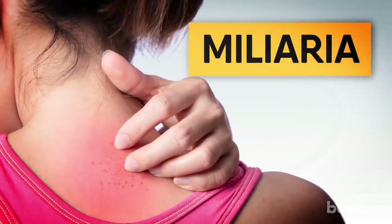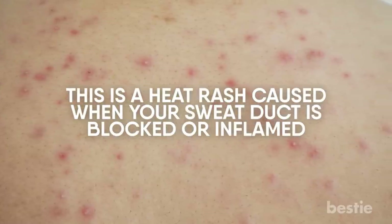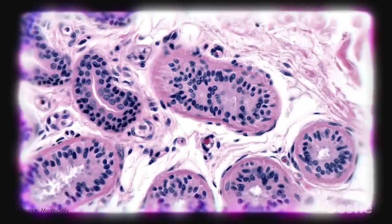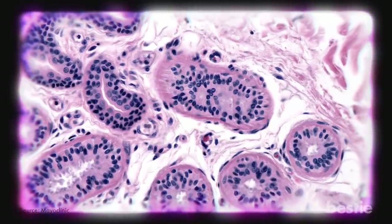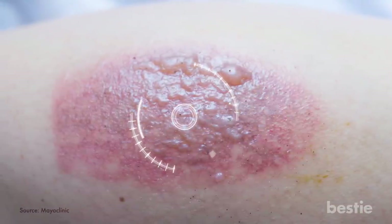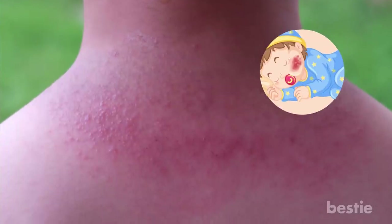Heat rash is caused when your sweat duct is blocked or inflamed, affecting the sweat ducts in the topmost layer of your skin. You can get superficial blisters as well as deep red lumps. When blocked or inflamed pores trap moisture under your skin, you get heat rashes. They are more common in newborn babies and people living in hot tropical climates. The best way to deal with them is to prevent sweating and cool your skin down.